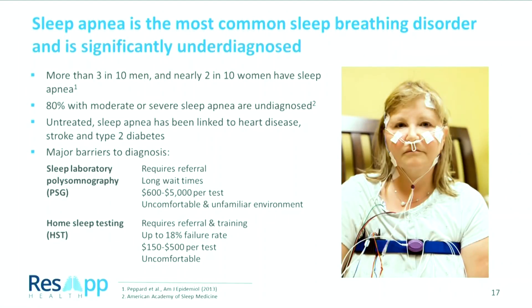The major barrier to being diagnosed with sleep apnea is that today you are only diagnosed within a sleep laboratory or in a home sleep test. These require specialist equipment — in the case of a polysomnography sleep test, it requires 22 cables connected to your body while you try to sleep in an unfamiliar hospital bed. They require referral, long wait times, and cost up to $5,000 per test. Home sleep testing lowers that barrier a little, but up to 18% of those home sleep tests fail due to the patient not doing it correctly — not putting the nasal prongs in the right location or not putting ECGs on correctly.